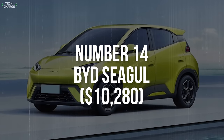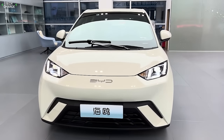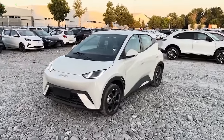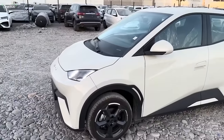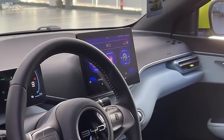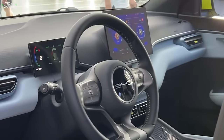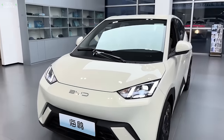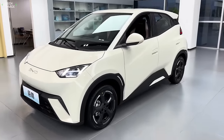Number 14: BYD Seagull. Next on our list is the BYD Seagull, a model from one of the leading EV companies not just in China but globally. Despite the fact that you can get this hatchback for just 73,800 yuan — around $10,280 — you get a lot of modern tech, as you would expect from a model introduced in 2023. There are no compromises in terms of chassis and suspension setup: McPherson at the front, torsion beam at the back, and ventilated front disc brakes, all as standard equipment.